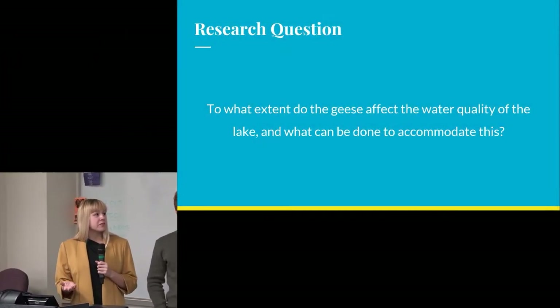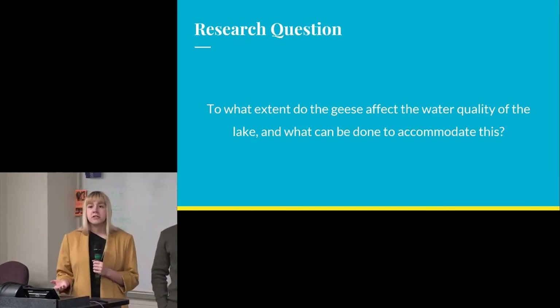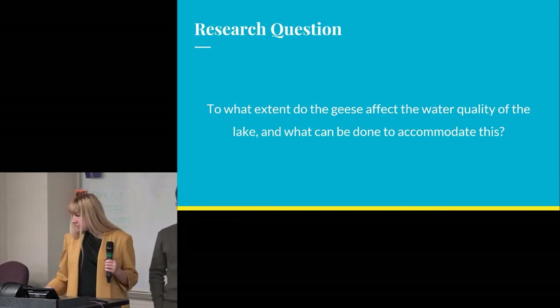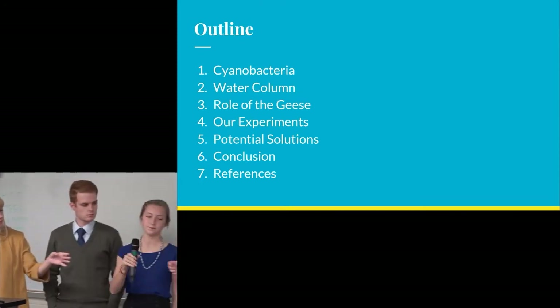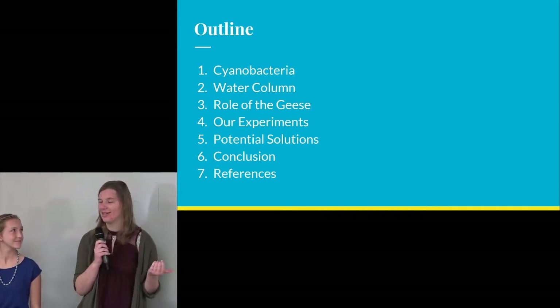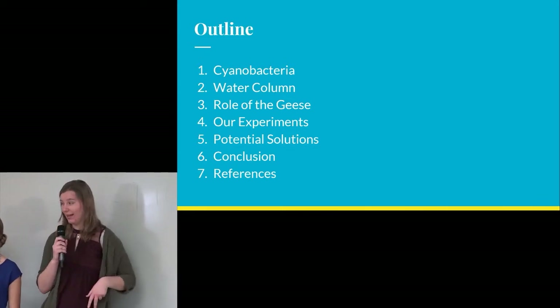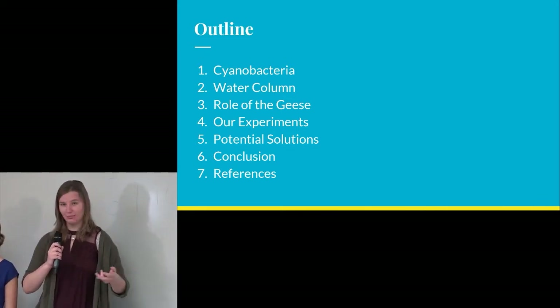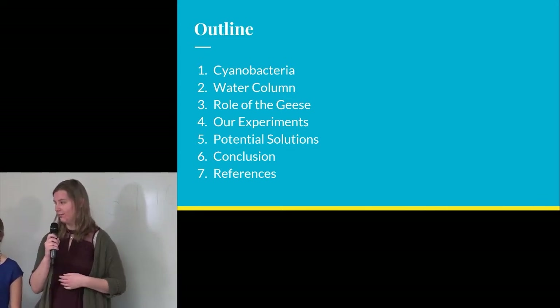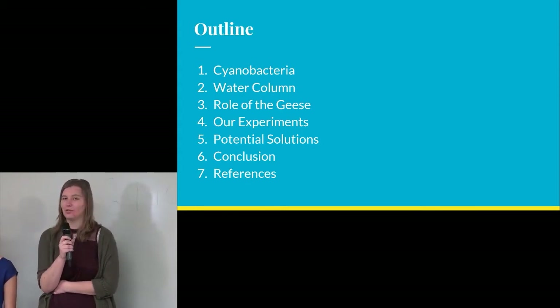When conducting our research we decided to look at how the geese potentially affect the water quality on the lake and to also see what we can do to accommodate this. To cover this question we'll be talking about the cyanobacteria, the effects of the water column, the role that the geese play, the experiments that we completed, potential solutions that we found, and any conclusions that we drew.